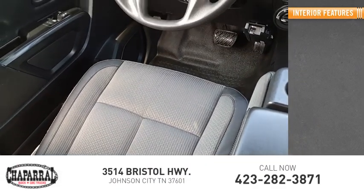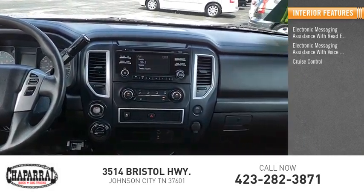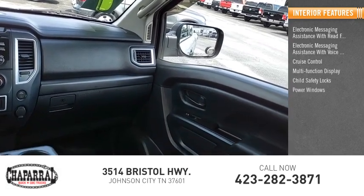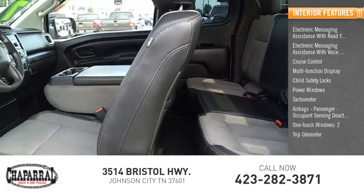Inside you'll find electronic messaging assistance with read function, electronic messaging assistance with voice recognition, cruise control, multi-function display, child safety locks, power windows, tachometer, airbags, passenger occupant sensing deactivation, one-touch windows two, and trip odometer.